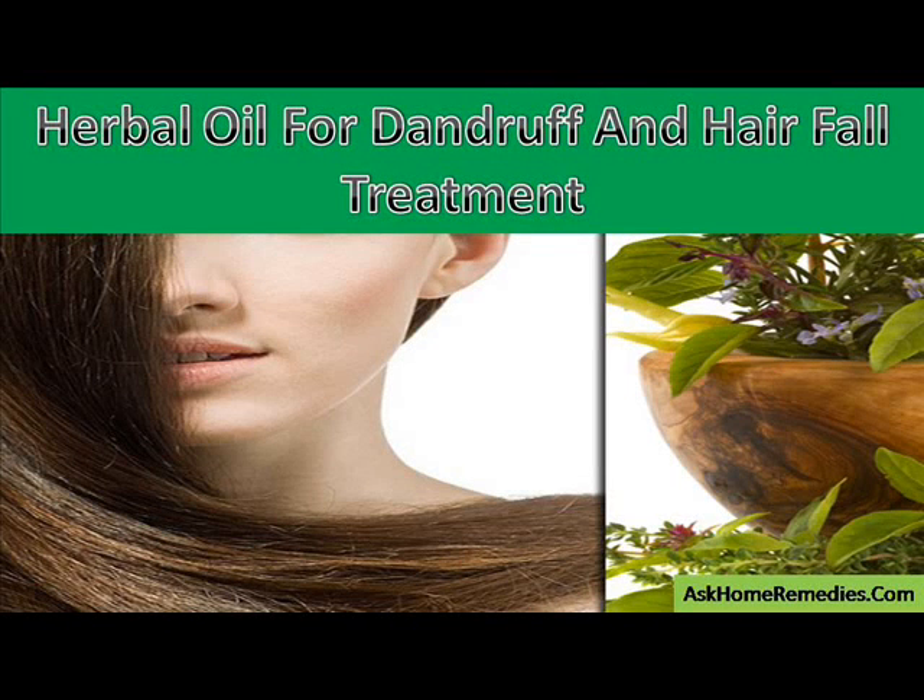Hi, I am Nick Spoking and in this video I am going to describe herbal oil for dandruff and hair fall treatment.